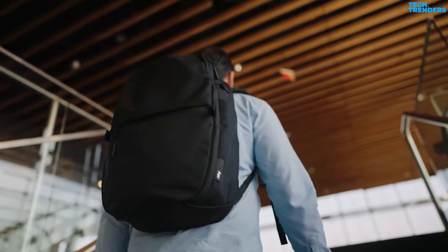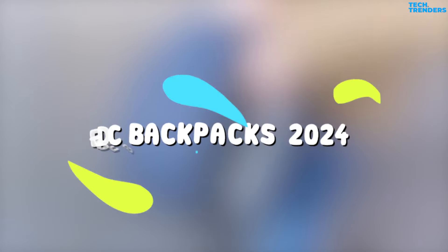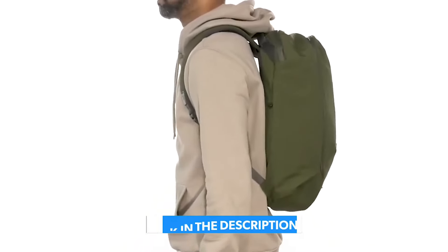Searching for the perfect everyday carry backpack? These top EDC backpacks are designed to effortlessly support your daily hustle, to help you narrow down your choices. Here are the top 5 best everyday carry backpacks of 2024. You can buy them at the link in the description below the video.